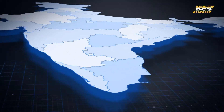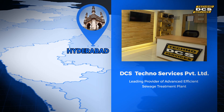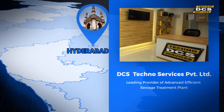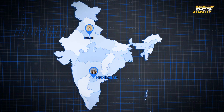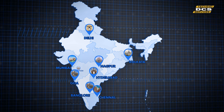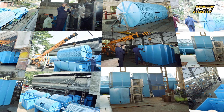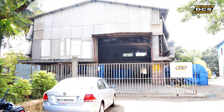Headquartered in Hyderabad, DCS Techno Services Private Limited is a leading provider of the most advanced and efficient STPs on a turnkey basis. We have presence all over the country and have a manufacturing facility at Satara, Maharashtra.